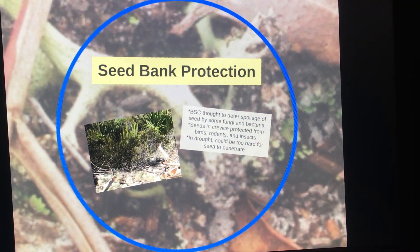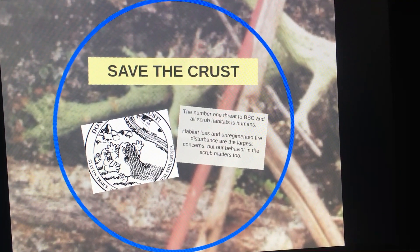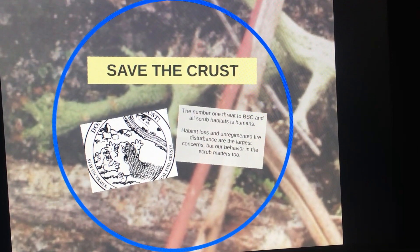The greatest threat to these secret cities are humans, whether through habitat loss, unregimented fire regimes, or trampling by going off-trail.